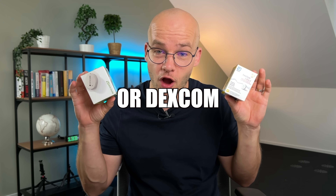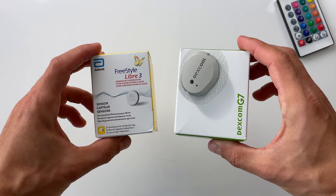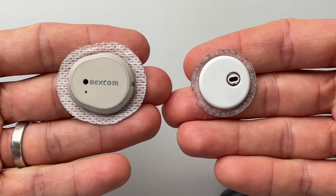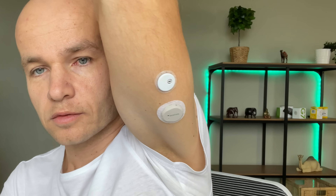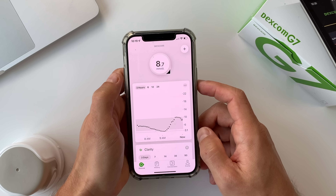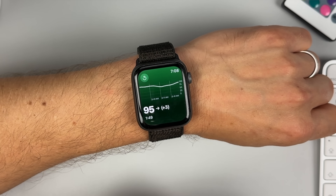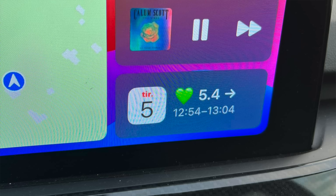If you are using Freestyle Libre or Dexcom to monitor your blood sugar levels, you're probably missing out. There is one thing that the companies behind these life-changing CGM tools haven't quite nailed yet — they're missing a minimalist, user-friendly and good-looking interface. Imagine a world where you can display your blood sugar readings on the locked screen of your phone, on your watch, on your computer screen or even in your car.